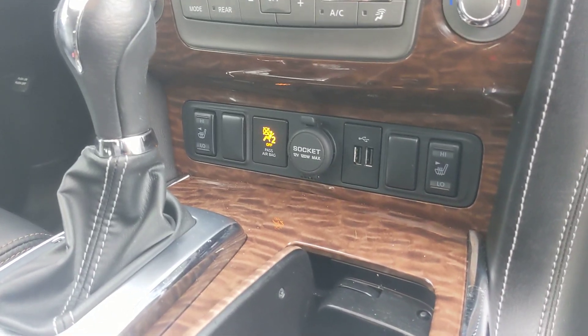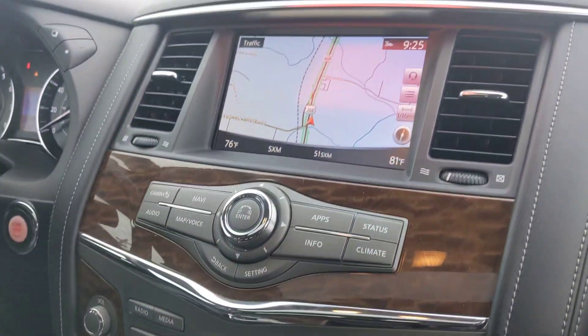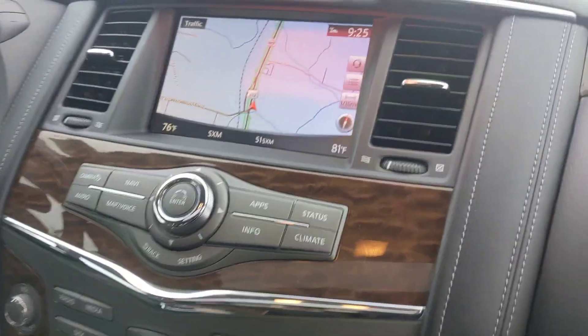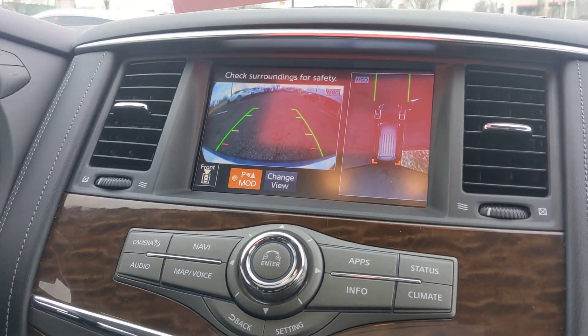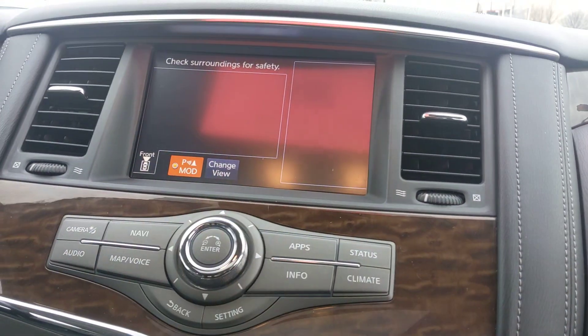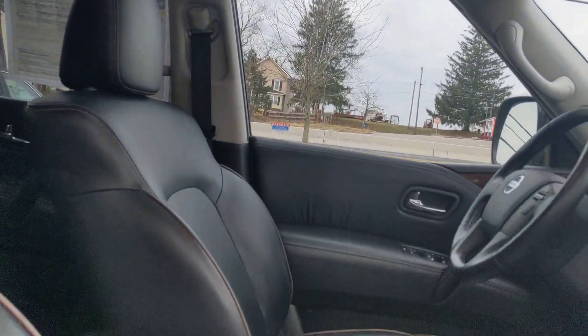You have the heated driver and passenger seats as well, a nice wood grain finish, and a built-in nav system. It's a big car but it feels a little smaller with the 360 camera. Pretty cool. There's also the auto-dimming rearview mirror and a nice moonroof.